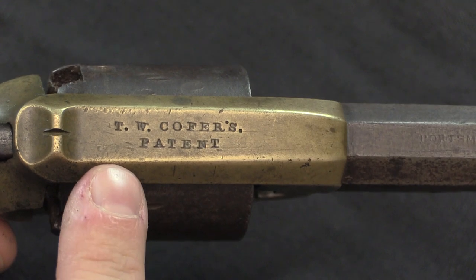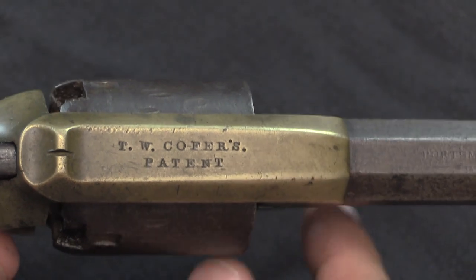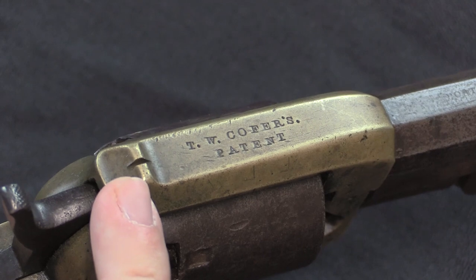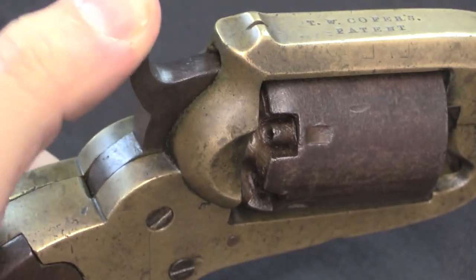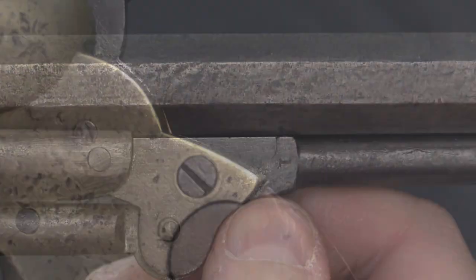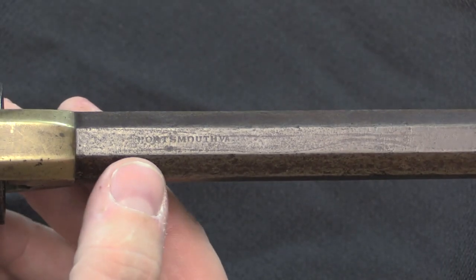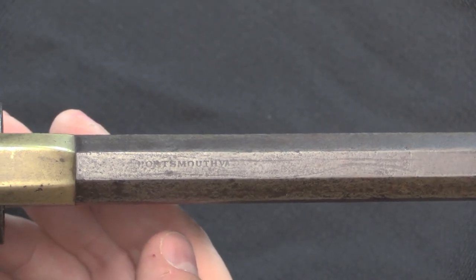Looking at the markings, we have "TW Koffer's Patent" — it's interesting that he apparently didn't have an apostrophe stamp, so where there should be an apostrophe he just used a period. The rear sight is built into the frame as a notch cut in the frame — typically on a Colt you'd have the rear sight notched into the hammer, but not here. There are serial numbers still in existence: you can see a number one on the loading lever, and a number one on one of the screws as well. On the barrel, you can see the marking "Portsmouth VA" — these were all manufactured in Portsmouth, Virginia.